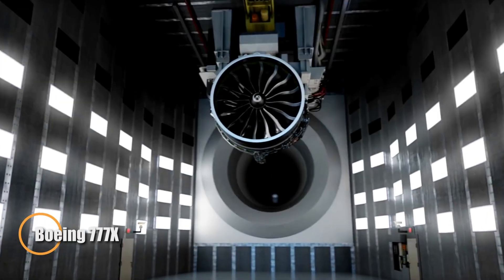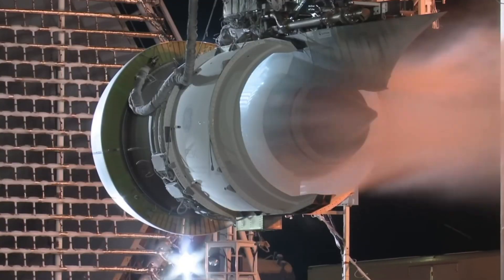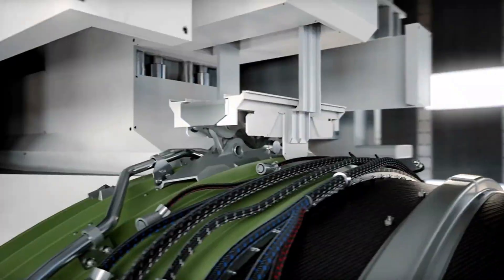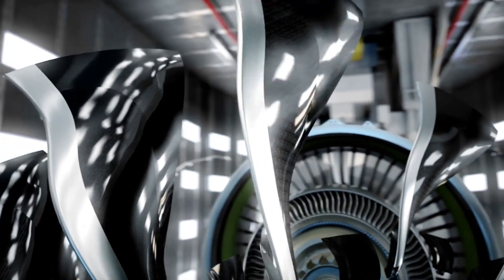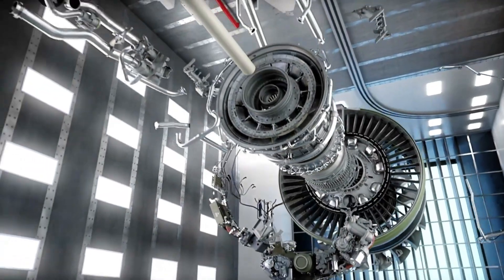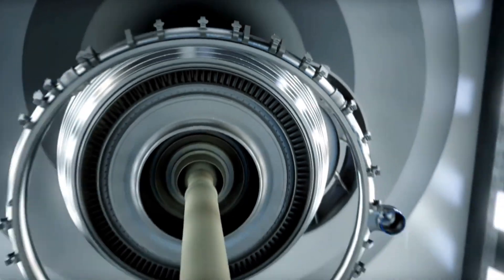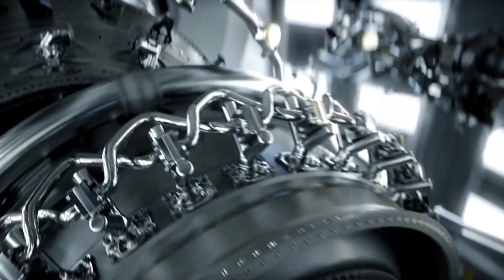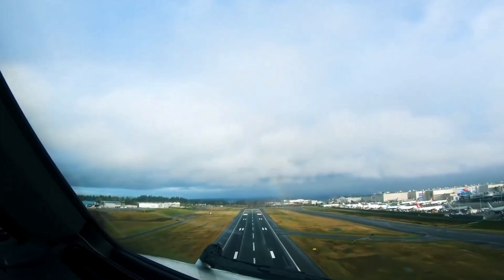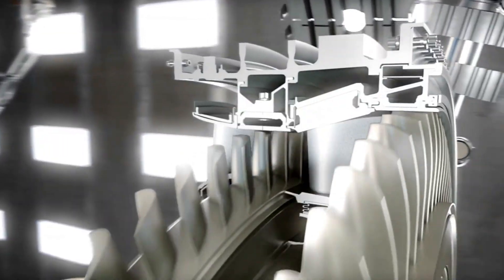GE Aerospace has officially begun full-scale production of the GE9X, the world's largest and most powerful commercial jet engine crafted exclusively for the Boeing 777X, the biggest twin-engine passenger jet ever built. With its enormous 134-inch fan diameter, the GE9X holds a Guinness World Record for producing up to 134,000 pounds of thrust, setting a new benchmark in aviation engineering. This next-generation engine showcases advanced technologies including lightweight ceramic matrix composites, carbon fiber fan blades, and precision 3D printed parts, delivering a 10% improvement in fuel efficiency over the previous GE90 engine.